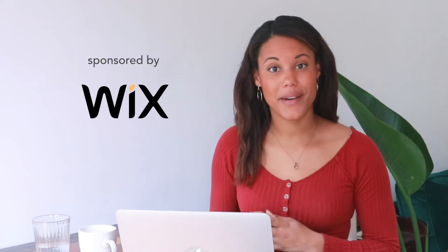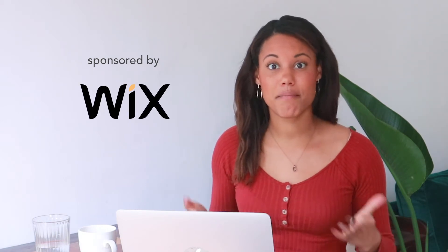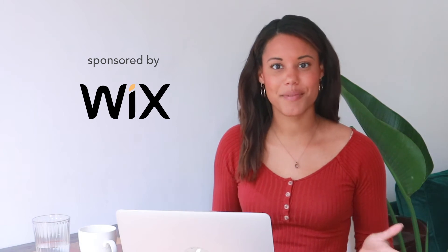This video is part of my freelance business startup series and is sponsored by Wix, which is my go-to platform for having websites for my business and showcasing my work in my portfolio to potential customers. Use the link in the description below to start making your portfolio and your website today.